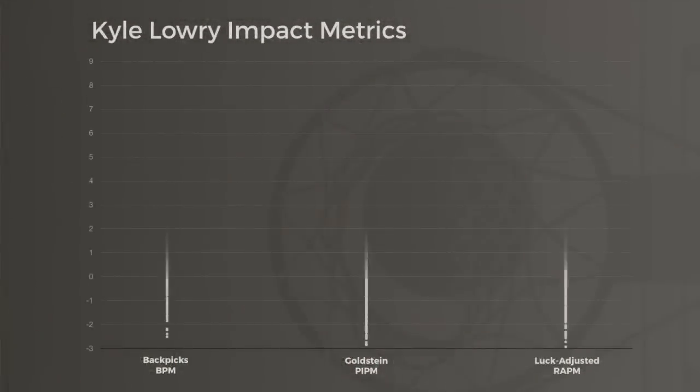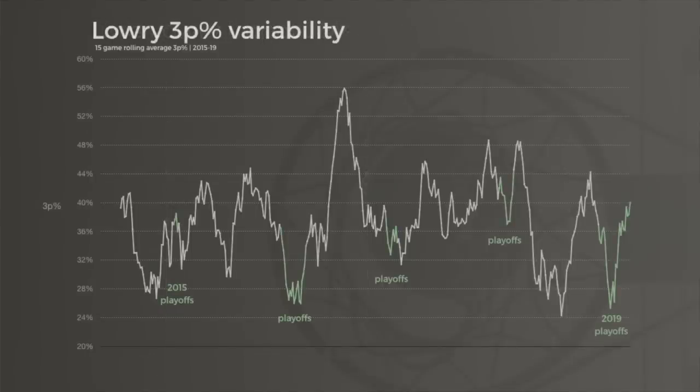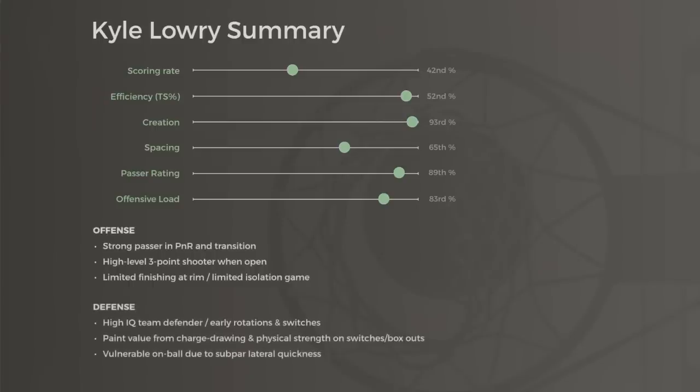Still, all that team defensive impact was enough for Lowry to be one of just nine guards to finish in the top 100 in RPM, adjusted plus-minus, and PIPM on defense. Yes, he's a streaky shooter and his shot has abandoned him in many playoff runs, but he also makes more little plays at key moments than most players ever. That total package — strong team defense, excellent passing, good shooting, and stout playmaking — is enough to say that in his championship run, Kyle Lowry played at an all-star level.